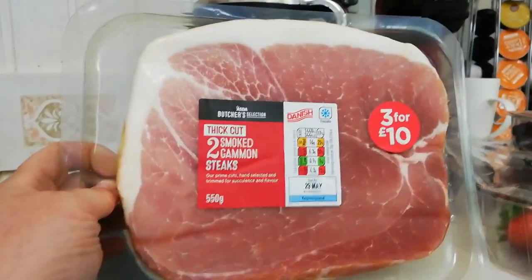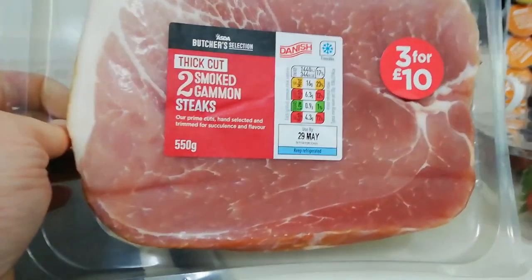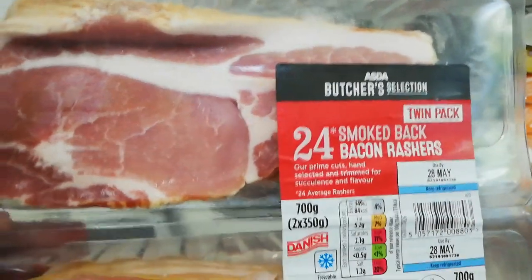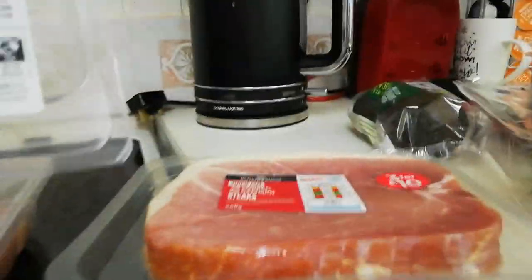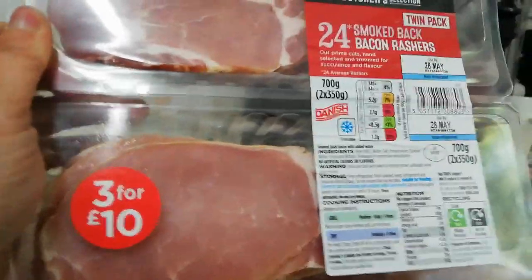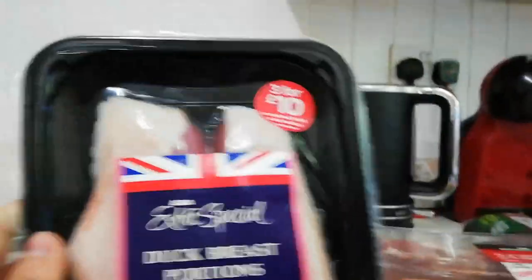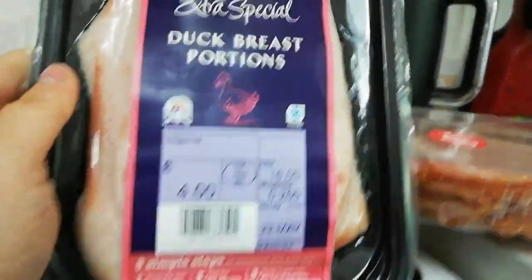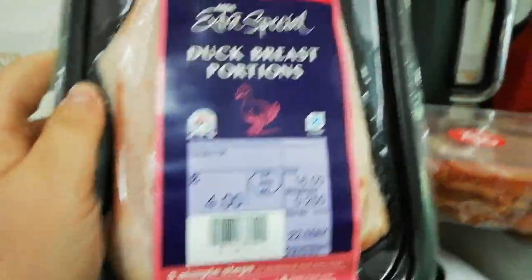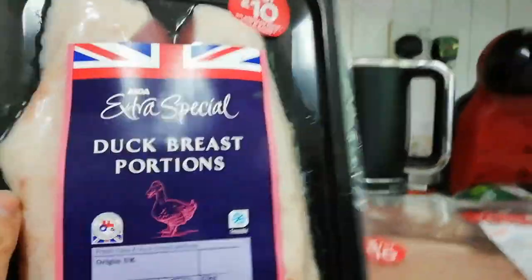On to the meats. We've got two thick cut smoked gammon steaks — they are very low on carbs, another keto staple. Bacon — I do prefer streaky bacon but this will do nicely, as I had a 3 for £10 on the gammon steak, the bacon and — how good does this look — the duck breast portions. Jack's not keen on duck because it's too fatty, but look at all that gorgeous fat on there, that's going to be so nice when I cook it. I'm going to have that tomorrow when he's not here and I'll put the other one in the freezer.